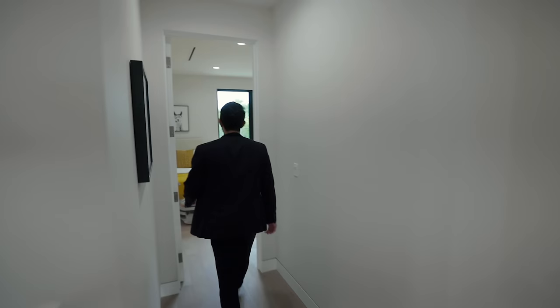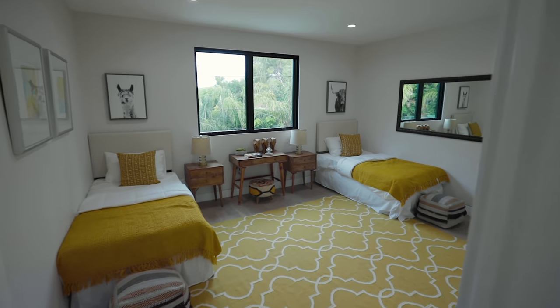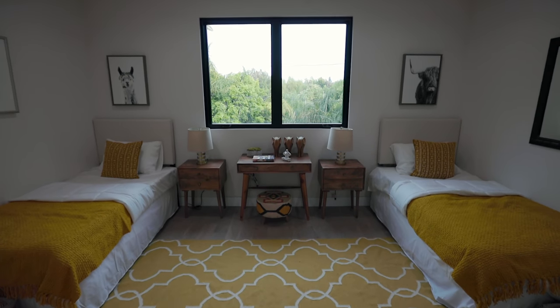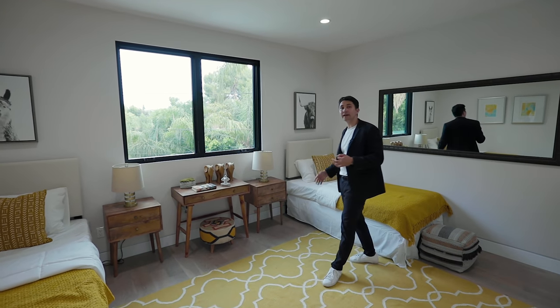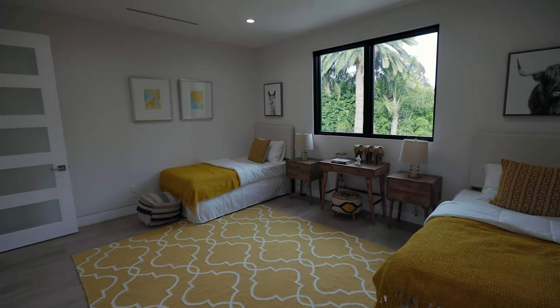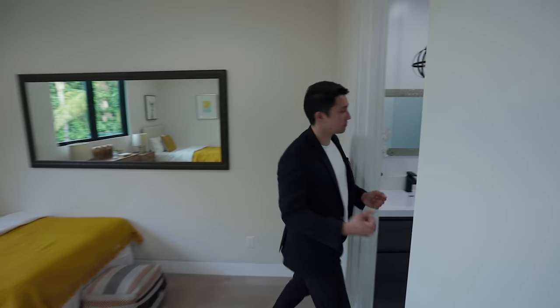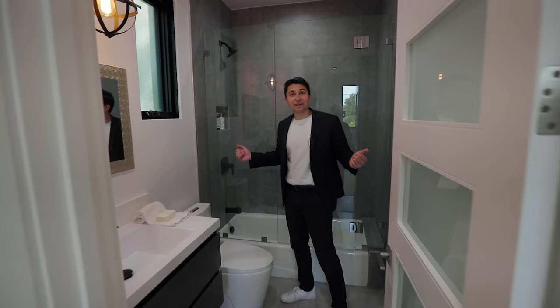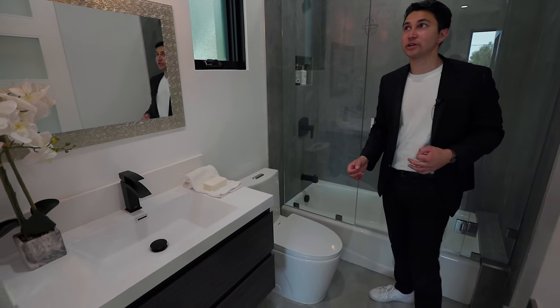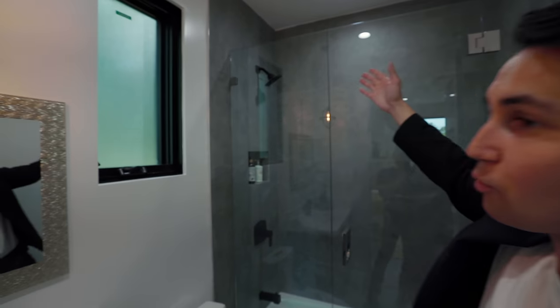Next we'll show you the junior suite — the second largest bedroom in this entire house, currently staged with two twin beds, making it look like a children's room. It features a walk-in closet and a full bathroom. The bathroom has that floating vanity with dark gray cabinetry, the same light fixture we've been seeing throughout, gray tiling on the walls, and a black rain shower head.